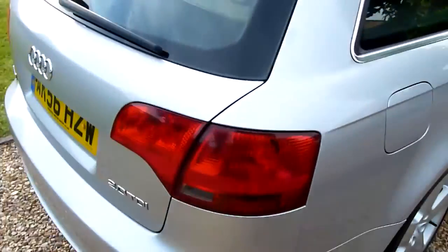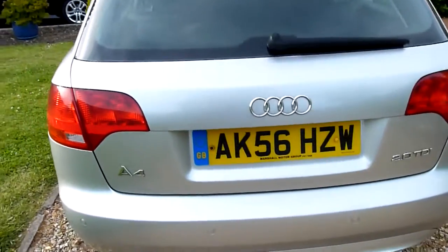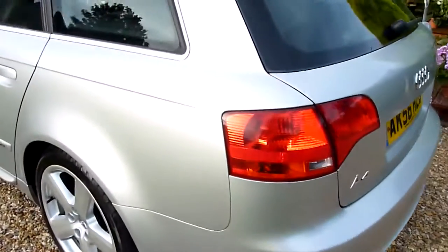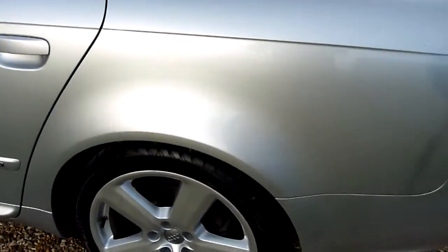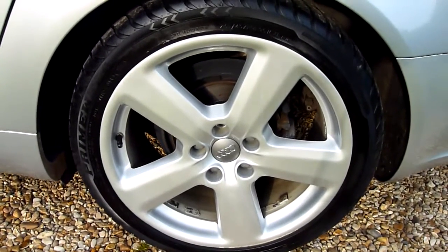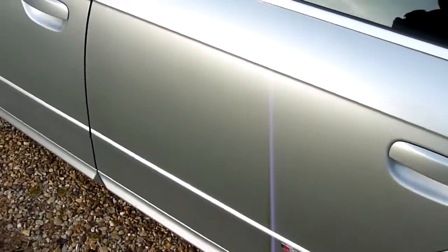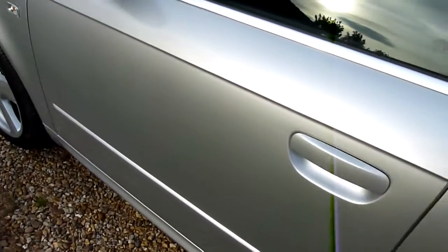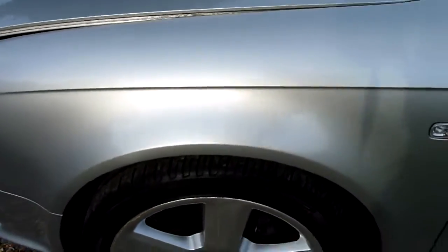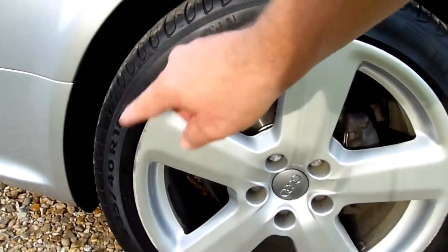Coming around the back of the car, we've got parking sensors, as you can see on there, no marks or anything. And then the rear tyre and wheel here, all nice and clean, no marks. Going down the side of the car, all really nice and clean. No scuffs or scratches, and then the front wheel just has a little bit of light curbing just around the outside edge there, you can just make that out.